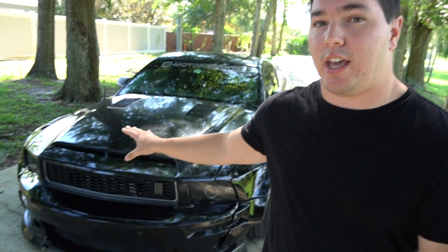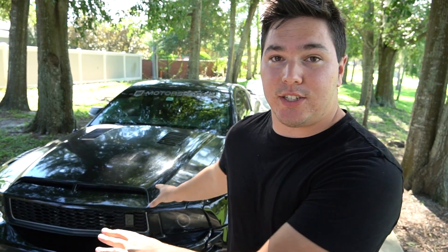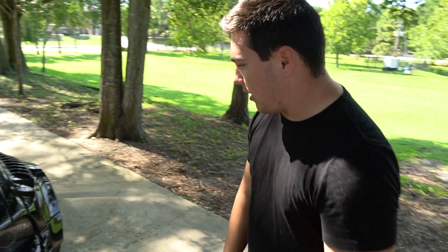It had about 65,000 miles on it when I got it and currently it has a little over 100,000 right now, but I love this car — I would never ever sell it, it's my baby. If you guys would like to check this out more, there will be a card right up there. Now we're going to get into specific details of the Mustang — what things are called, where I got them and stuff like that.